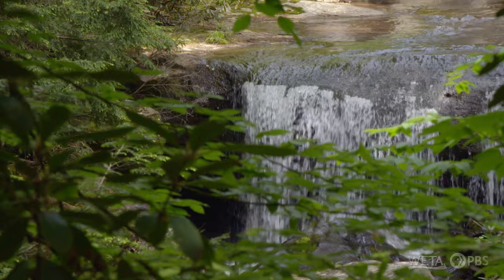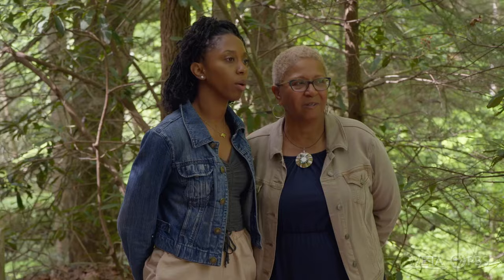It's even more impressive in person. Trust me, it is. It's really the sound of the waterfall — so peaceful. And the house is beautiful.